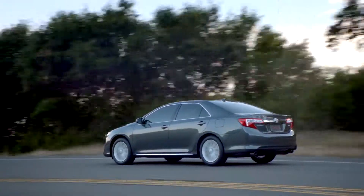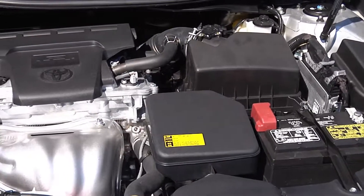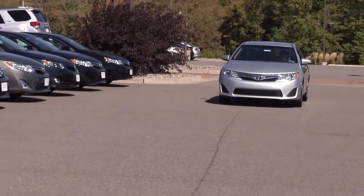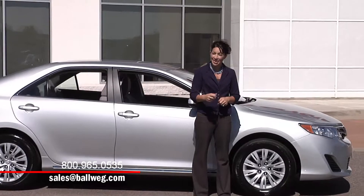In addition to all the convenience and safety features, you can choose the 2.5 liter 4-cylinder or the 3.5 liter V6. Either way you've made a great choice with best-in-class reliability, safety, and performance. I really like what Toyota has done with the Camry and I think you will too.